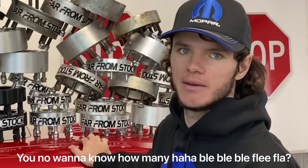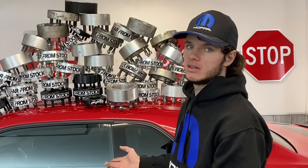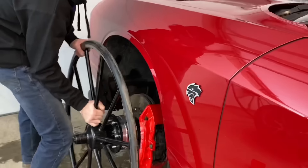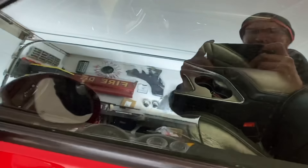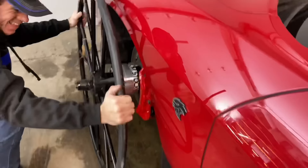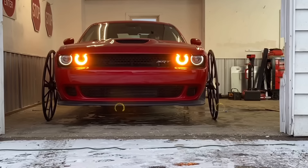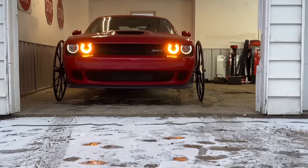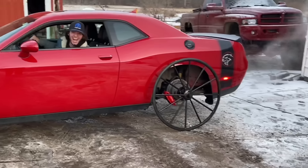We did this same video on our Duramax with wooden buggy wheels. I could have done that on this but at 110 miles an hour they'd probably fly apart - and then maybe I would fly apart. So we got aluminum ones. The wooden ones supported a whole pickup, and these have rubber so we should still be able to get good smoky burnouts. This video is actually sponsored by Far From Stock wheel spacers. I've stacked ten of these on top of each other and never had one break. Look at the brakes behind them - hilarious.